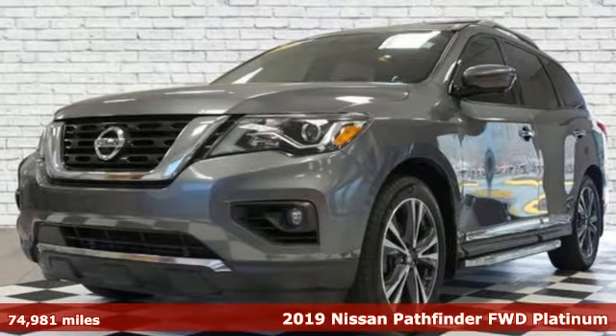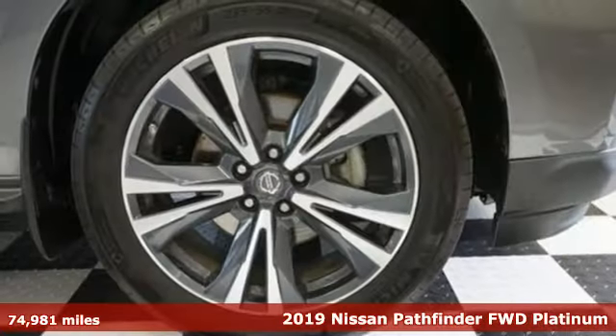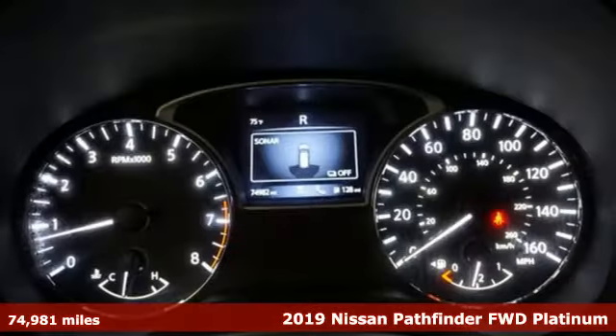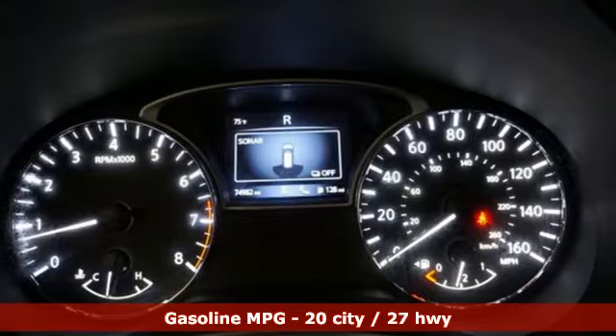It's a 2019 Nissan Pathfinder. Leave no child, nor boat, nor trailer behind in this Pathfinder, thanks to its comfortable seating for seven and strong towing capability.